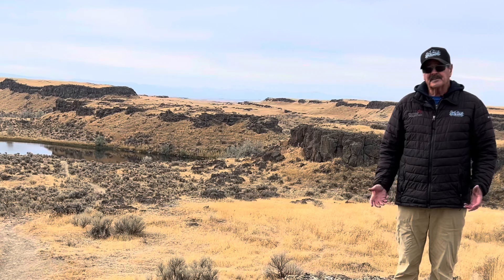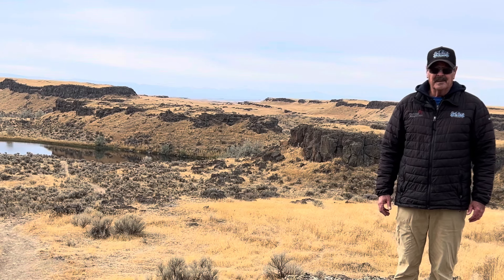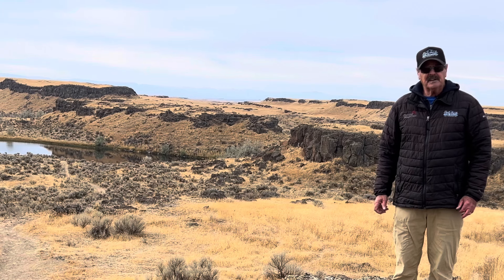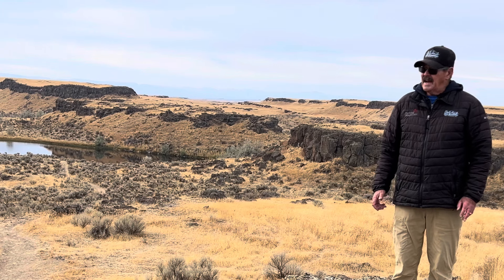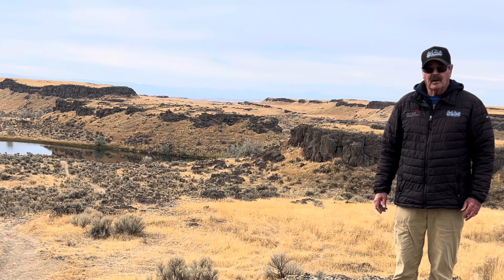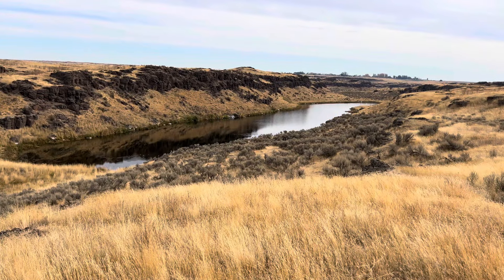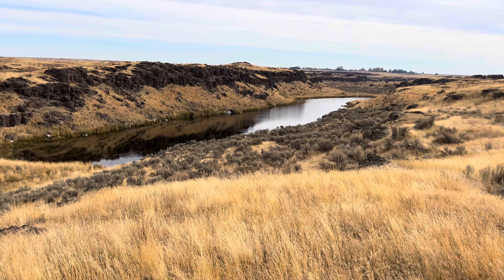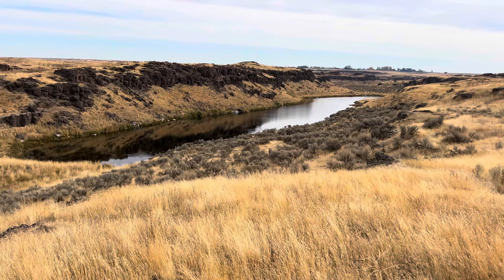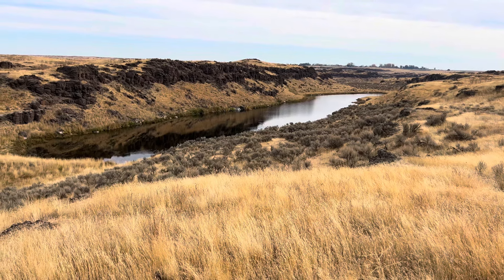One of the first lakes that you encounter when you enter the Seep Lakes area is Katy Lake. Just below me, you can see that it's a small lake, but it receives annual plants, has great shore access, and is particularly popular with those that fish from a float tube or a pontoon boat. The next lake that you find as you travel into the area is Marco Polo. Trout anglers access this small, long, and narrow lake via the trails, and there's great shore access.